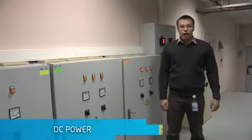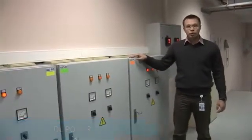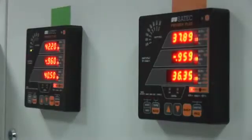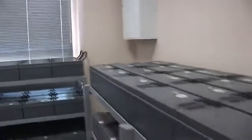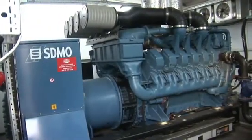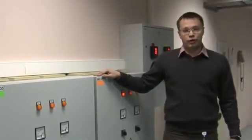Each server rack has independent connections to four power distribution units in the room, which are connected to the UPS in an N+1 configuration. The whole campus has two independent power feeds, and in case of emergency we have a diesel generator to support the data center for about 12 hours. So there is no single point of failure here.